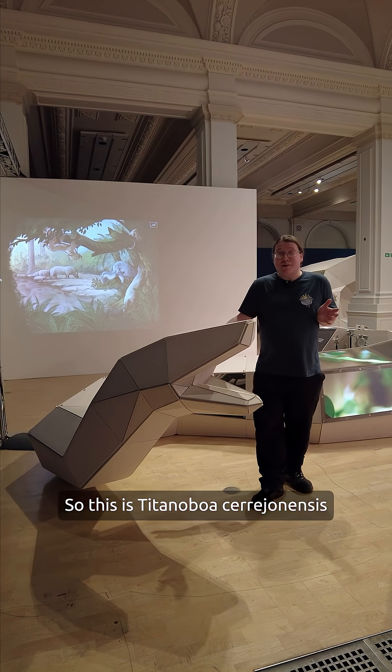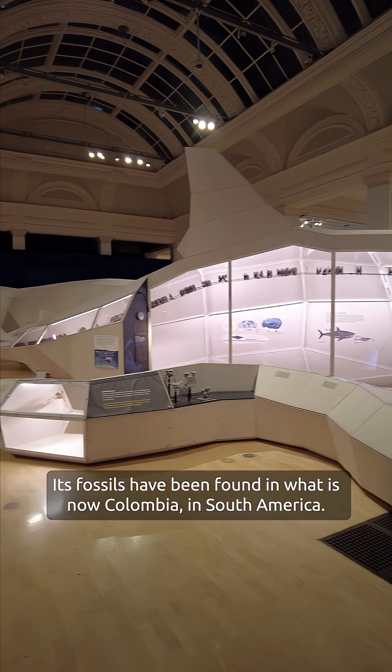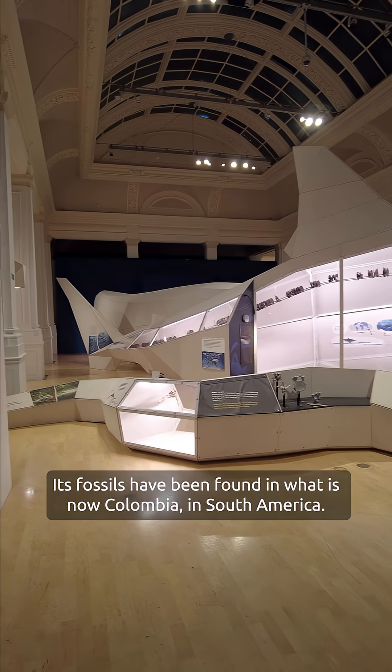This is Titanoboa cerrejonensis, probably the largest snake to ever live. Its fossils have been found in what is now Colombia in South America.